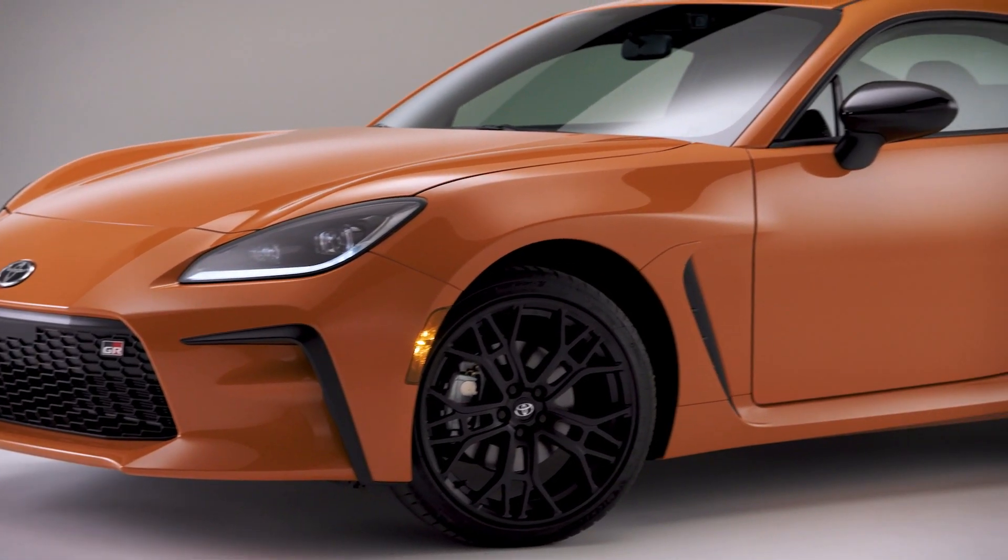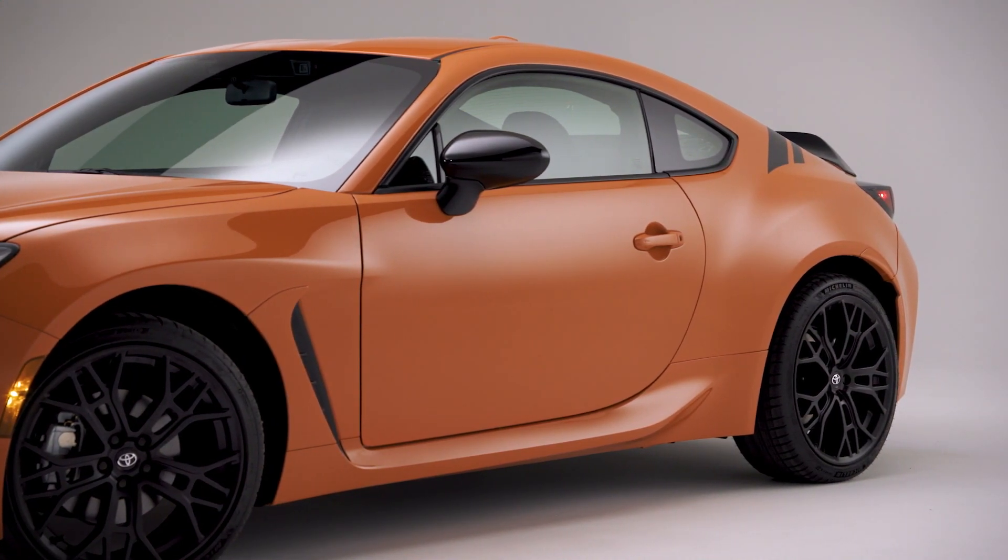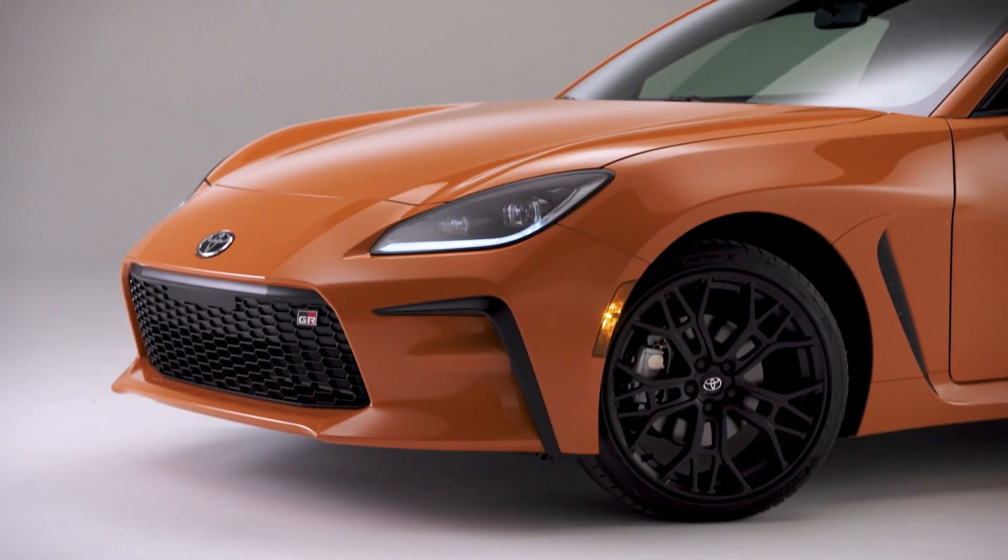GR matte black 18-inch wheels with black center caps and black lug nuts with Michelin Pilot Sport 4 tires, a black GR C-pillar graphic and a matte black ducktail spoiler complete the exterior package.